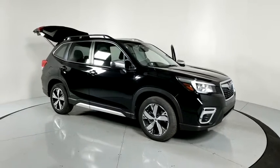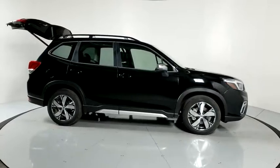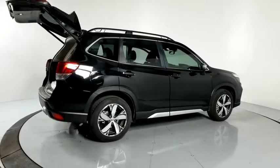Take a ride in the 2020 Subaru Forester. The Subaru Forester is a sensible, practical and affordable vehicle. It has an impressive, comfortable ride and handles well.